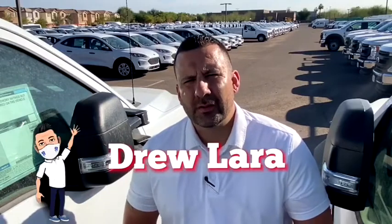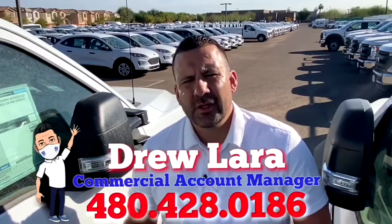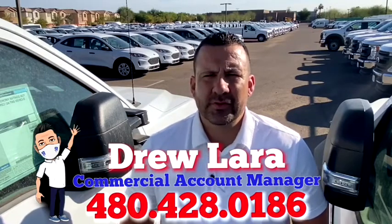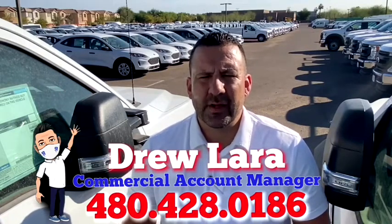Drew here, Peoria Ford Commercial Fleet Sales Account Manager. Just want to thank you for the opportunity to assist you. I know there's a lot of places you can choose to do business and I'm very grateful that you've given me the opportunity.